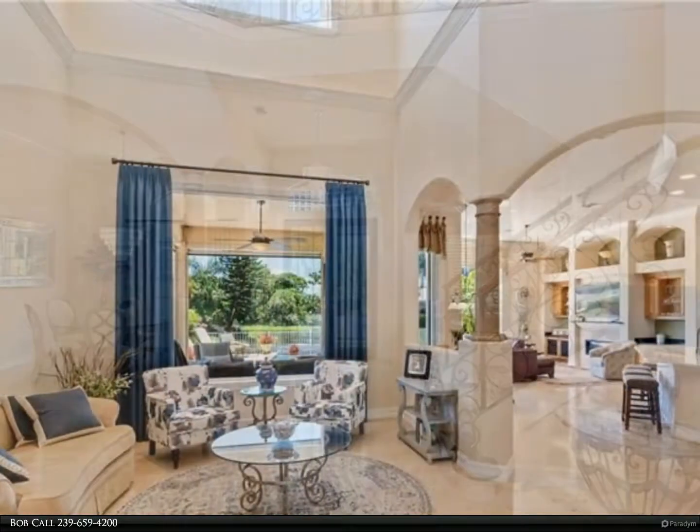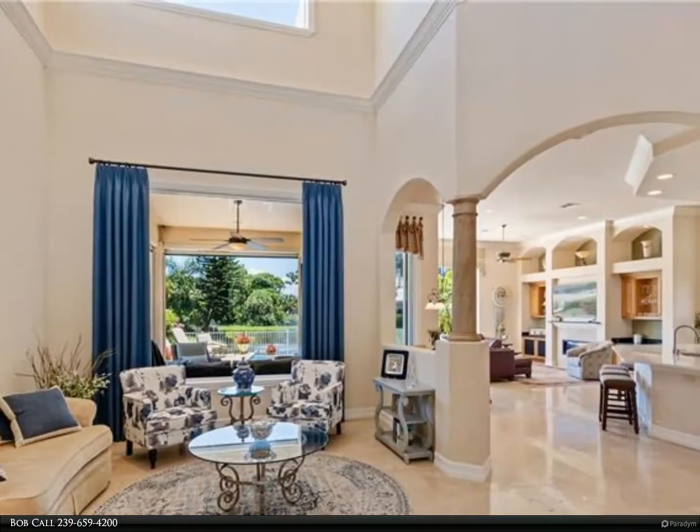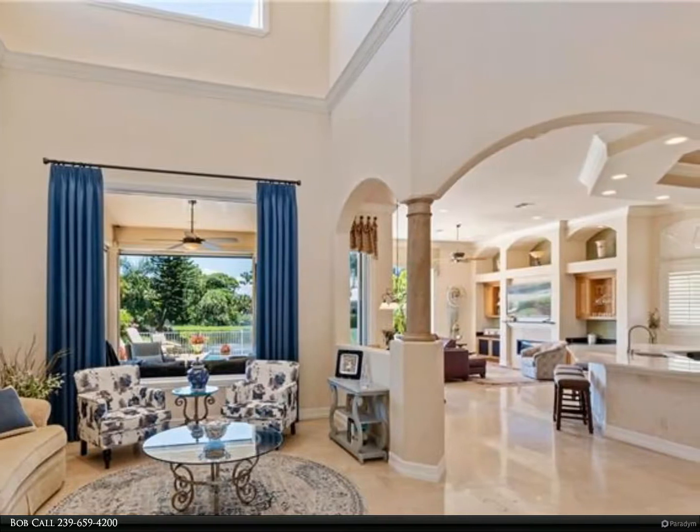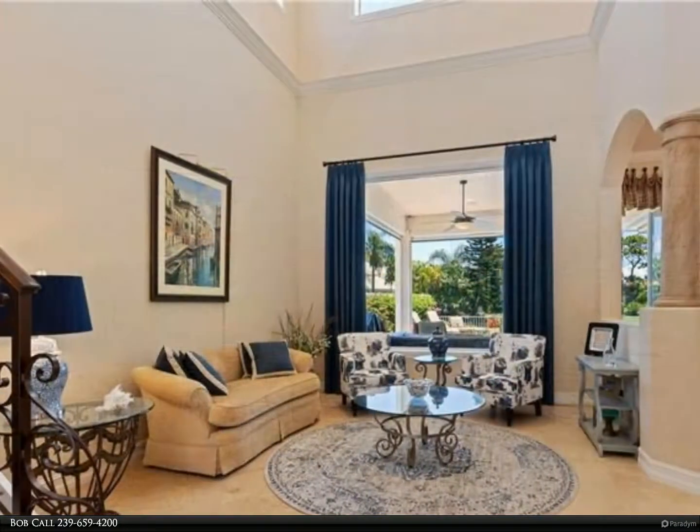New carpet in all guest suites. Large lanai, perfect for entertaining, with a vanishing edge pool, LED lighting, water features, and more.